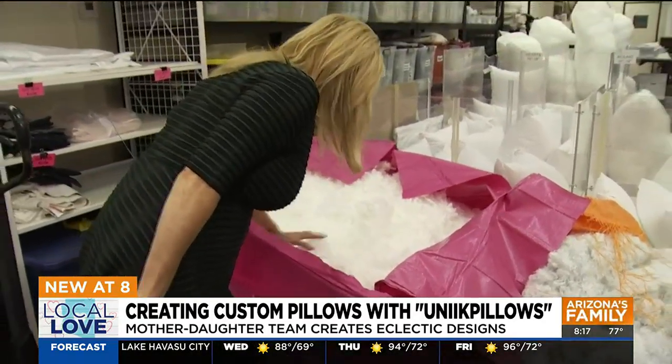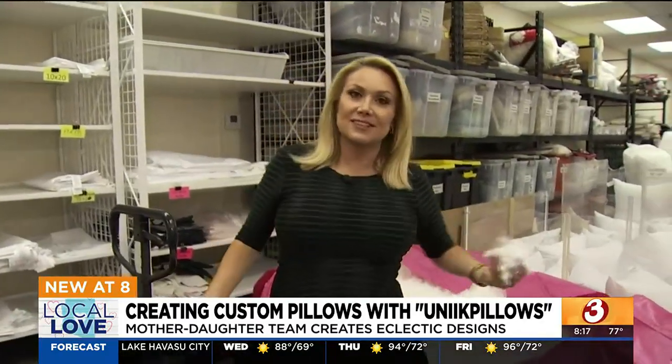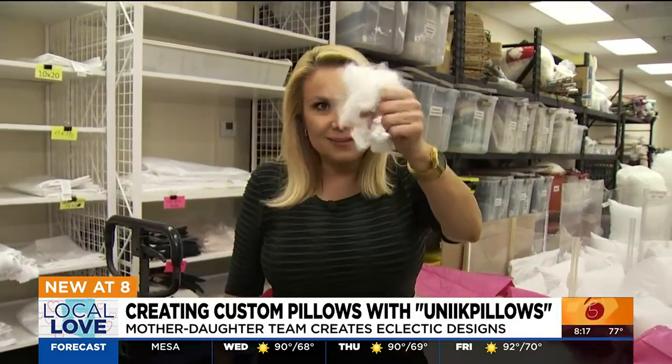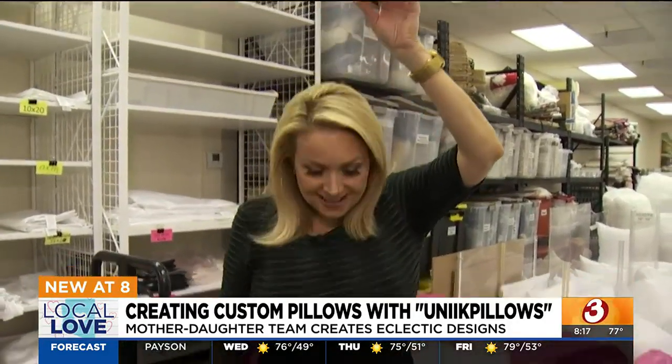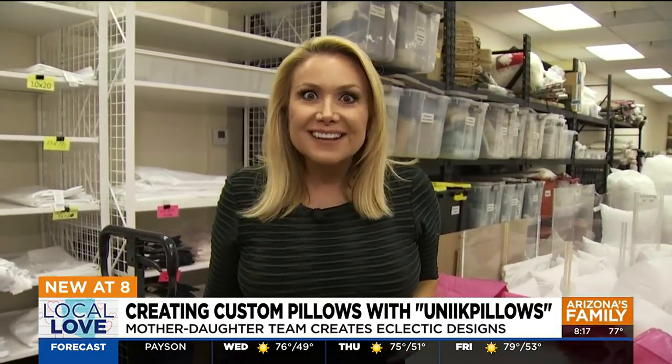She also does embroidery and will work on your graduation cap. If you have a fall graduate coming up, you want to watch our next segment at 9 o'clock. Look at this — the good stuff, it's the fluff! We have much more coming up from Unique Pillows in the 9 o'clock hour. I'll see you then.